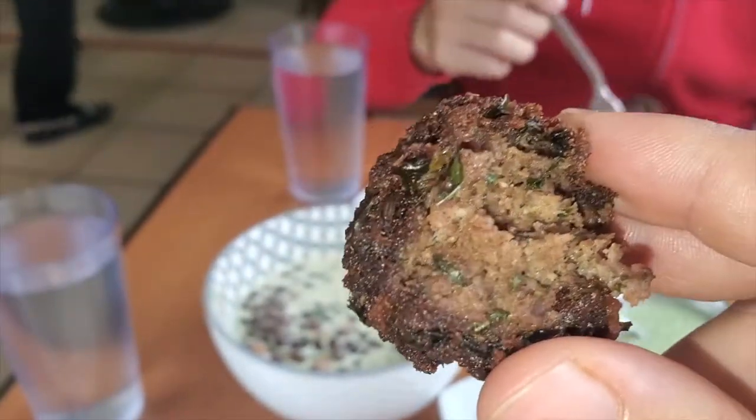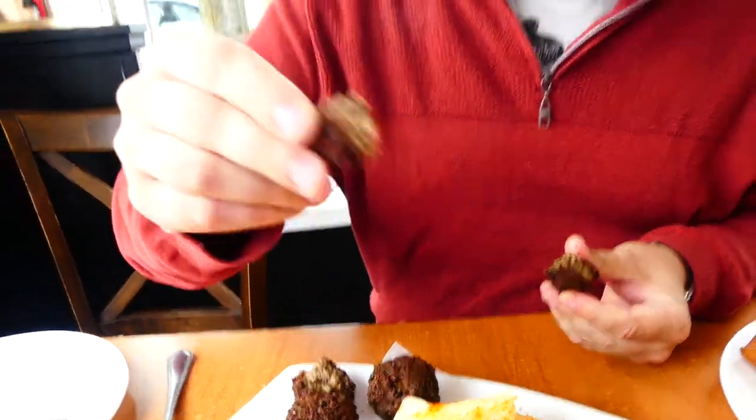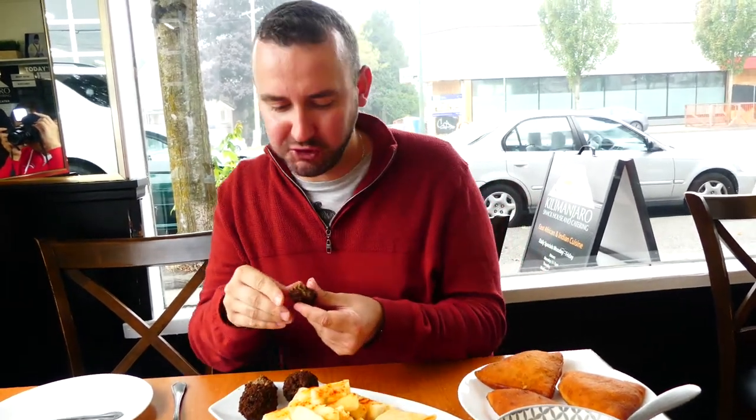The exterior is really crispy. The interior has a bit of a nice acidity to it. The meat texture is a little bit soft, and I think the move — yeah for sure — if you put it in the coconut sauce it'll just add an extra layer to that. Very, very good.